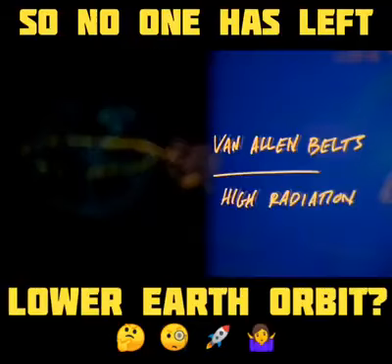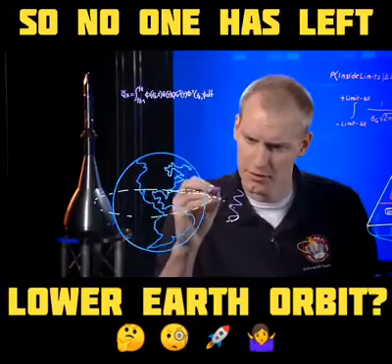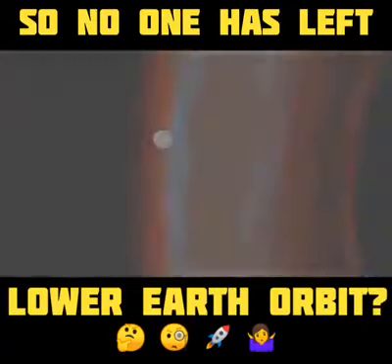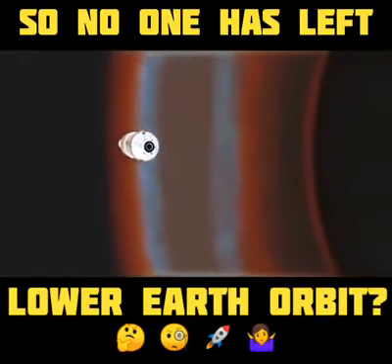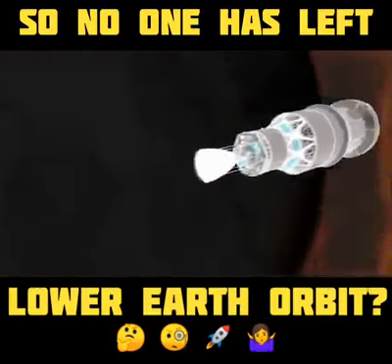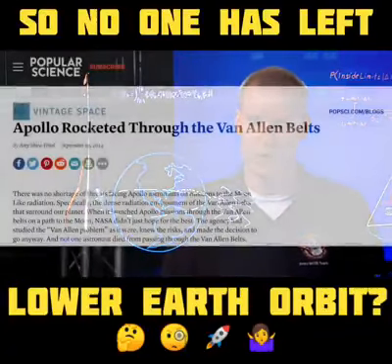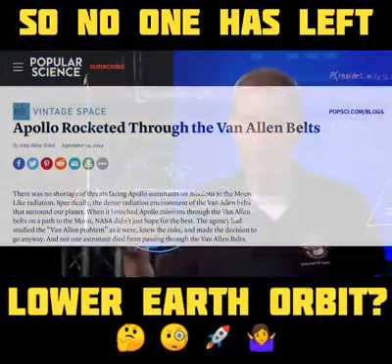As we get further away from Earth, we'll pass through the Van Allen Belts, an area of dangerous radiation. Radiation like this could harm the guidance systems, onboard computers, or other electronics on Orion. Naturally, we have to pass through this danger zone twice — once up and once back.